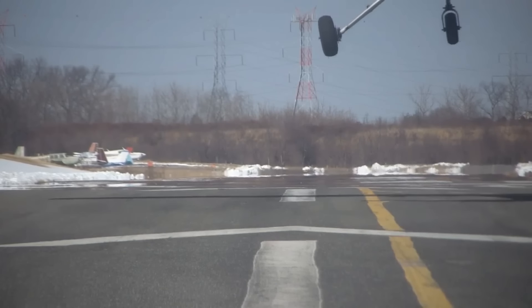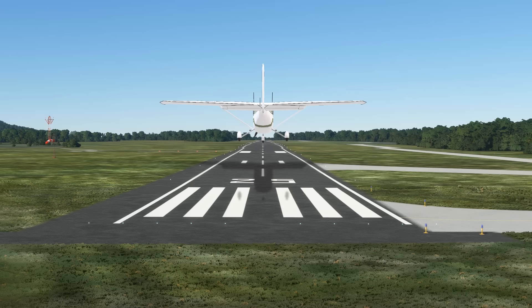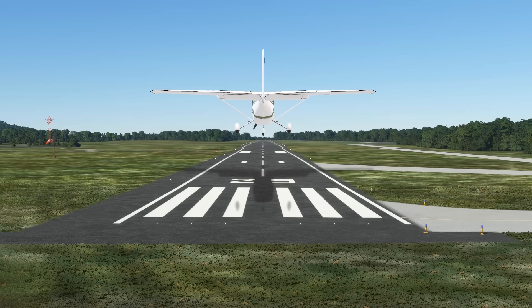The dreaded crosswind landing — as if learning to land wasn't hard enough by itself, we also have to sometimes account for the fact that the wind is working against us. A landing where the wind is right down the centerline, as the windsock here at Ingalls Field shows, involves keeping the nose of the aircraft parallel with the centerline as we round out into our landing. We use our rudders to maintain centerline, and ideally very minimal aileron usage as there's no need to correct for wind drift.